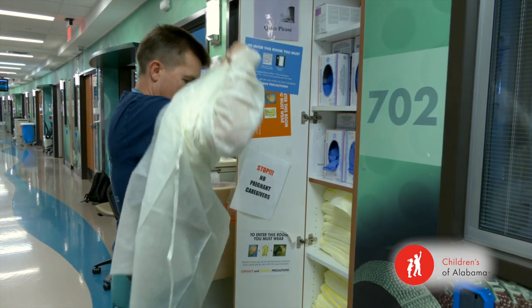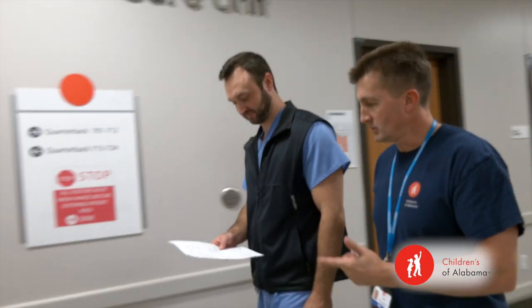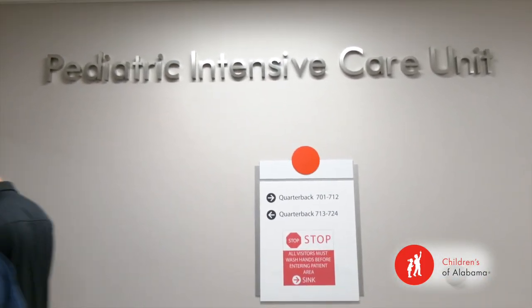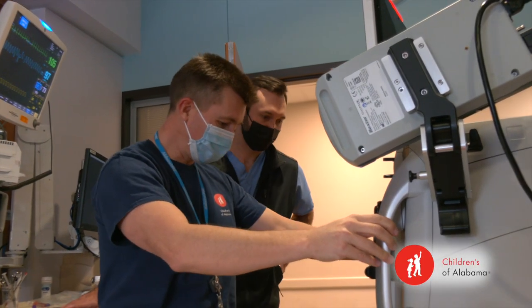I work more on the acute side, which is the inpatient side. We travel from the PICU to the CVI to the NICU, depending on the day. Some days most are all the time in the PICU; some days most are all in the NICU, which is the neonatal intensive care unit.